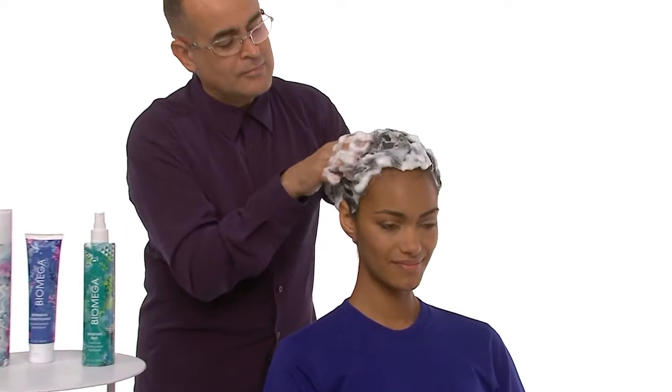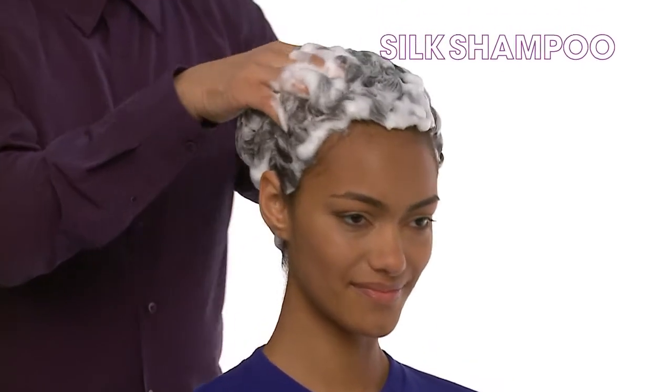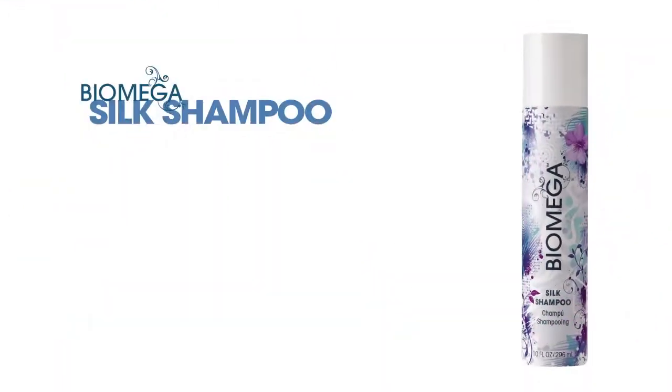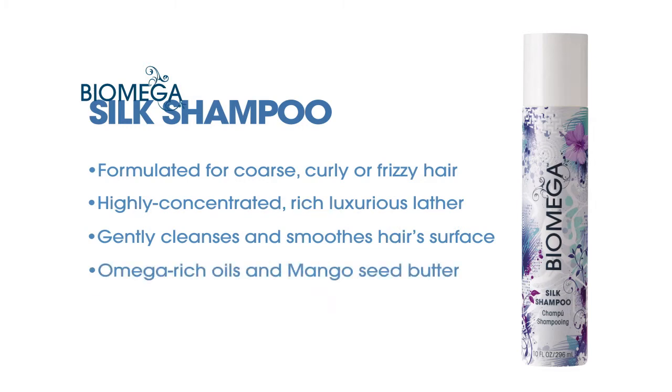To begin, we'll prepare hair for smooth, stress-free styling with Biomega Silk Shampoo. Formulated specifically for coarse, curly, or frizzy hair, this highly concentrated, rich, luxurious lather gently cleanses and smooths hair's surface. It infuses strands with lightweight omega-rich oils and mango seed butter to calm frizz and static flyaways.